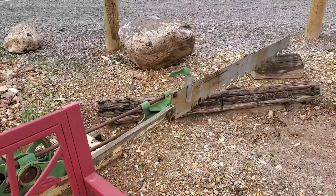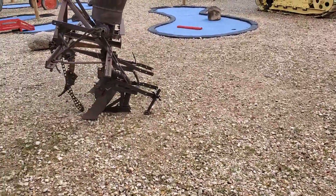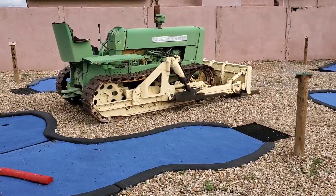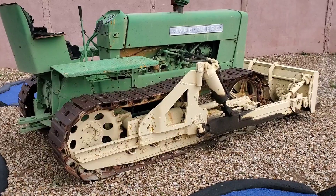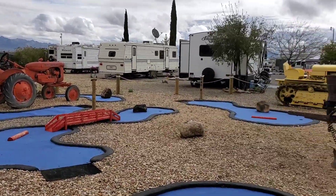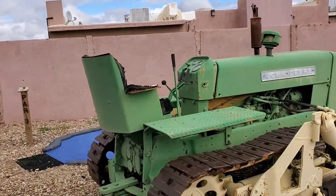What a way to saw some logs! Pretty cool stuff. Especially when you're from the city and you see stuff like this, you gotta stop. I actually drove by it, had to make the U-turn and come check it out — it's a par 3.